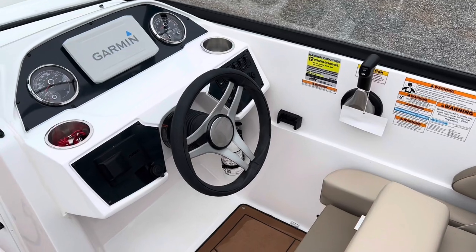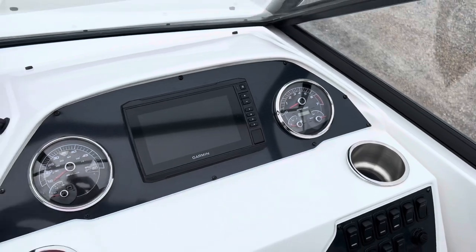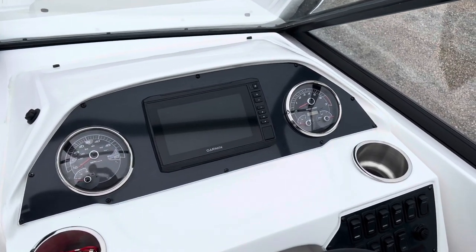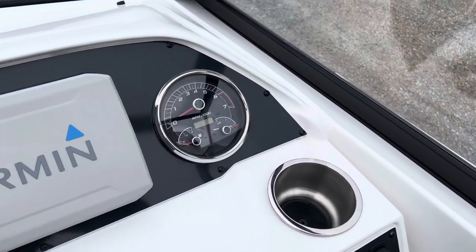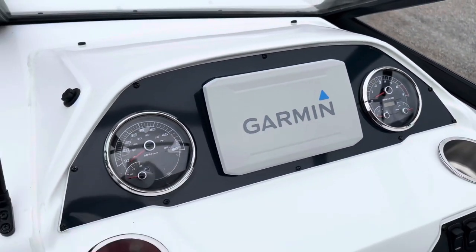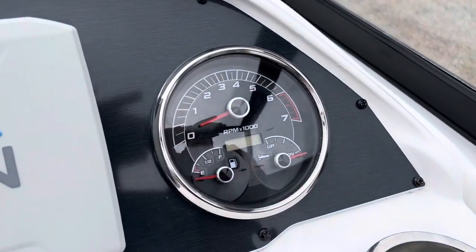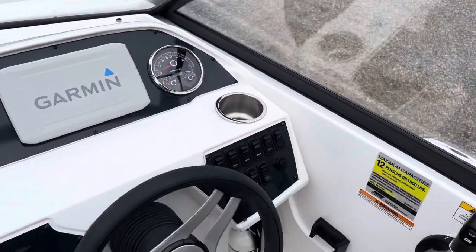This is a 12-person capacity boat. We have a Garmin GPS chart plotter here with a nice seven-inch screen. It has a full instrument panel — speedo, voltmeter, fuel gauge, trim gauge, and tachometer.